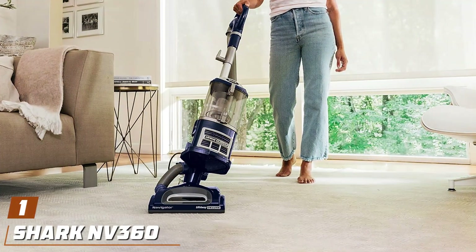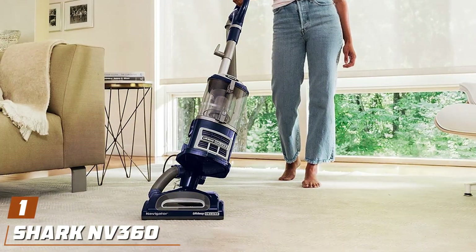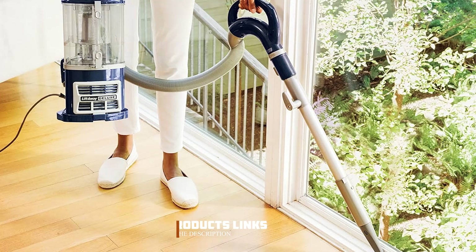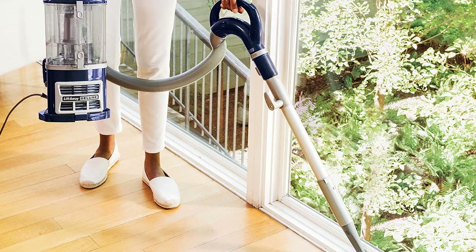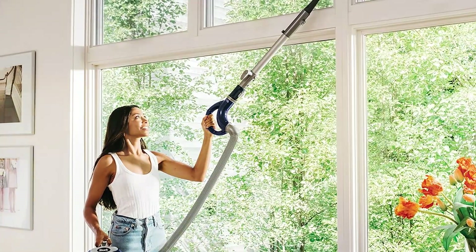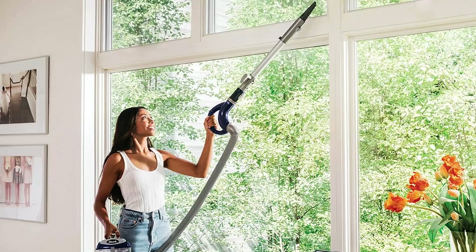Number one: the Shark NG 360 Navigator Lift-Away Deluxe Upright Vacuum — the ultimate clean solution for your home. With its innovative design and powerful performance, this vacuum is a game changer in the world of cleaning appliances. Featuring a large dust cup capacity, the NV 360 Navigator ensures extended cleaning sessions without the hassle of frequent emptying.